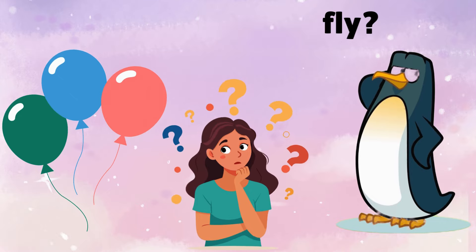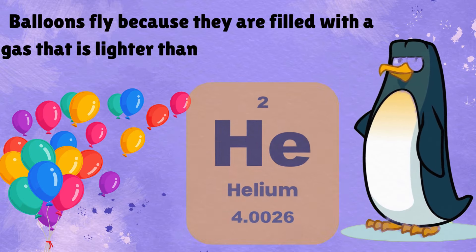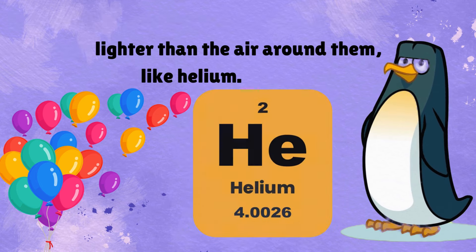Why do balloons fly? Balloons fly because they are filled with a gas that is lighter than the air around them, like helium.